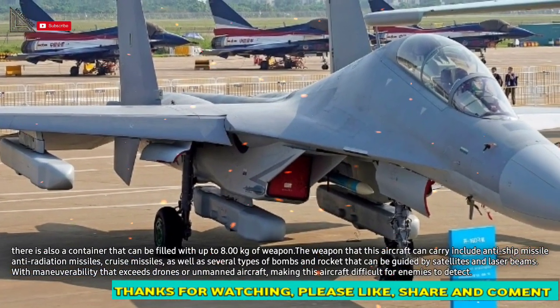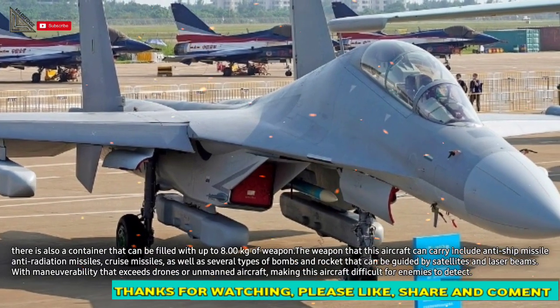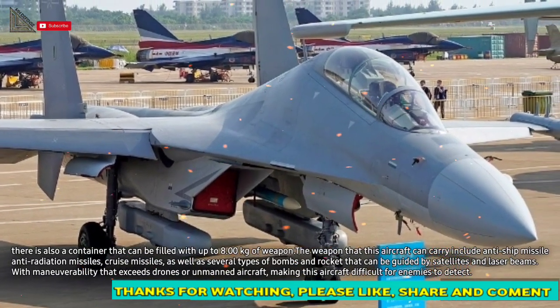With maneuverability that exceeds drones or unmanned aircraft, this aircraft is difficult for enemies to detect.